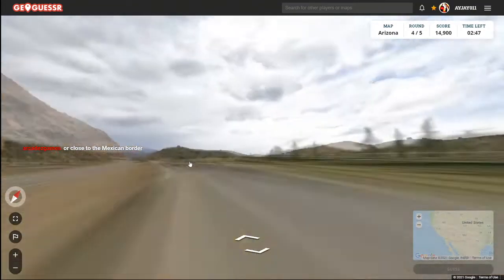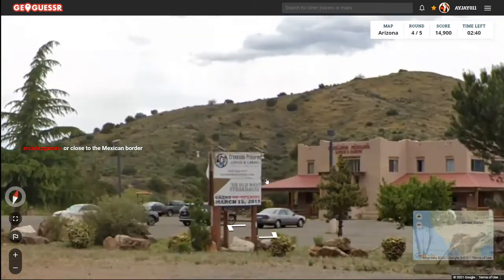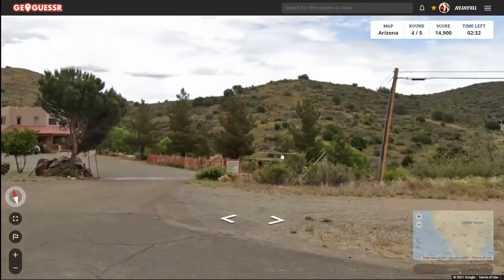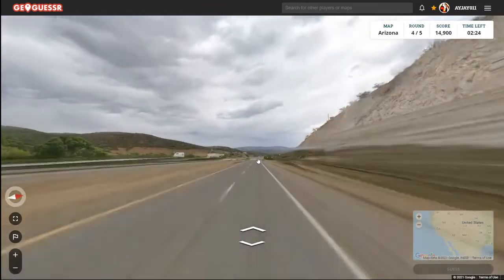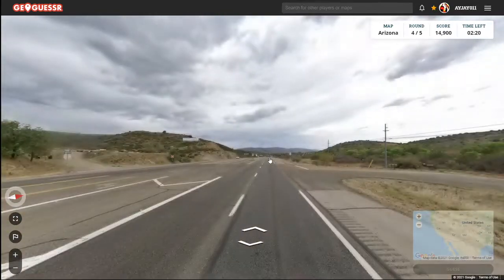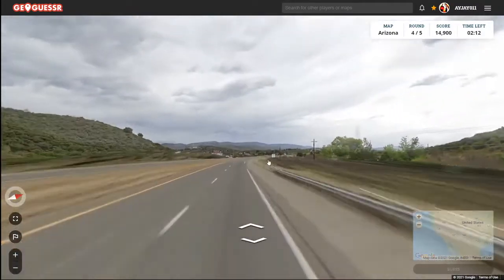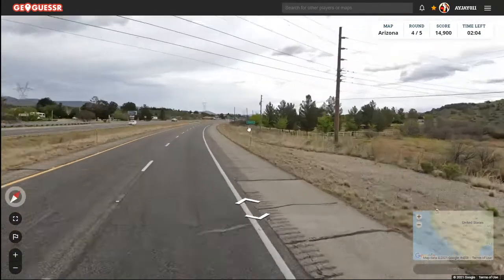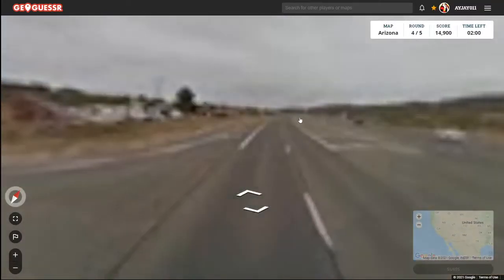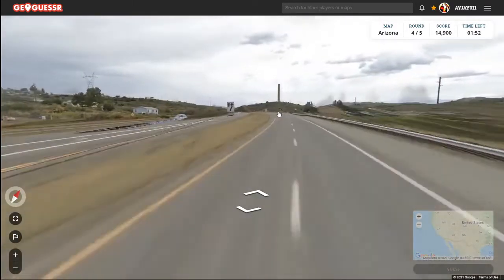Could be close to the Mexican border — we tend to get that a lot. Creekside Preserve Lodge and Cabins. This could still be anywhere though — all of Arizona is the west. We've got to be near another town because it almost had suburb vibes to it. I have no idea where Mayer, Arizona is. Now we're actually in Mayer — the speed limit's going down, which is how you know you're approaching the town.